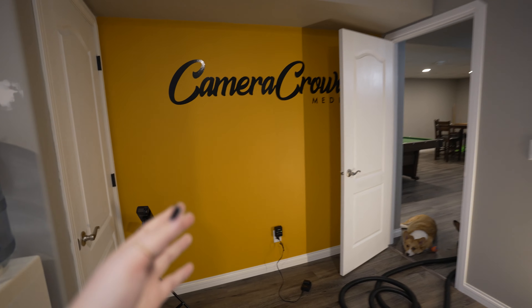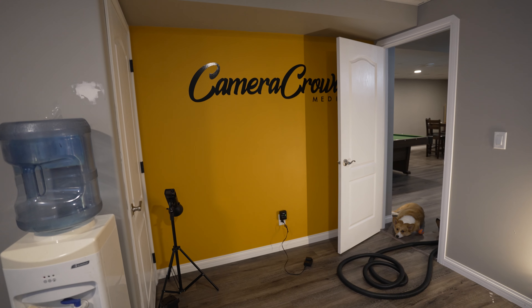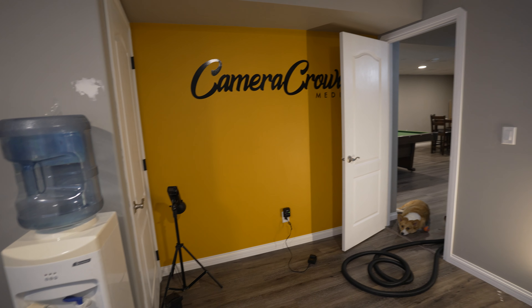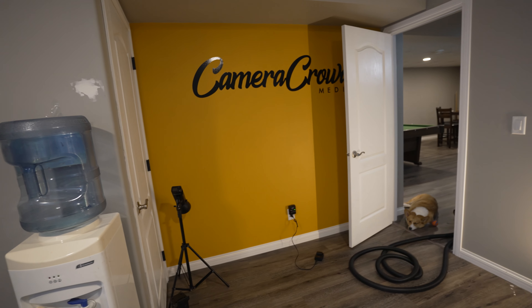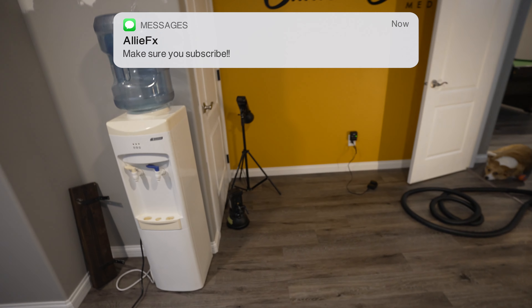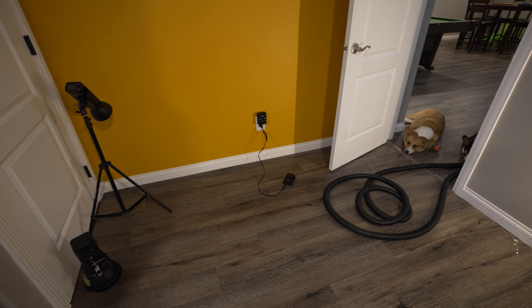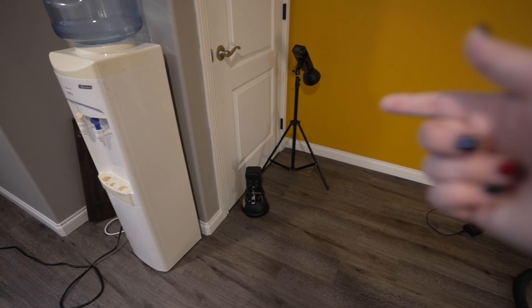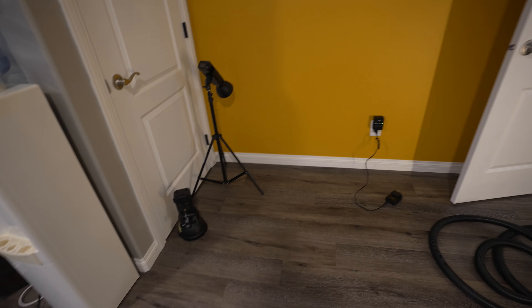Moving into the room, we have a yellow wall with my business logo on it. I really wanted to use the colors blue and yellow for my space and I really love this shade of yellow — it's probably my all-time favorite color. Right now I just have my camera flashes and camera batteries charging because I do real estate photography, so it's just chilling right here.